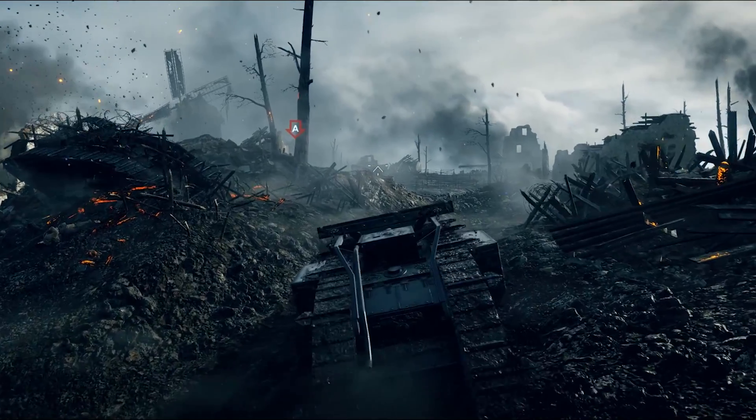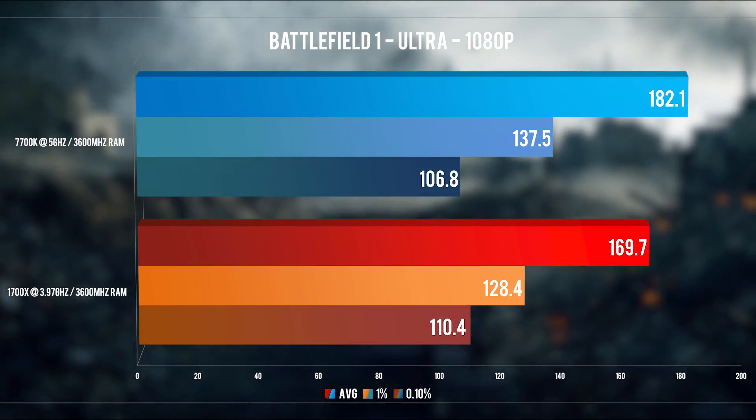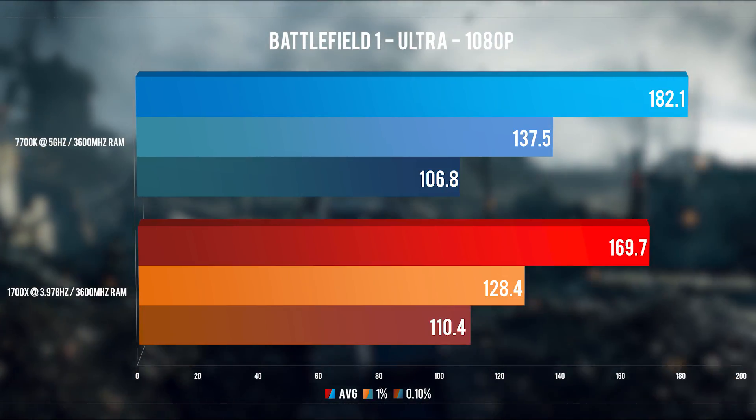Other small changes on the Ryzen platform are me running EFI version 0081 on the Crosshair 6 and having some secondary timings a little tighter, like they are on the Intel platform with XMP enabled. I am running some higher voltages to help with this though. And with that being said, let's check out the standard opener — Battlefield 1 in DX11.